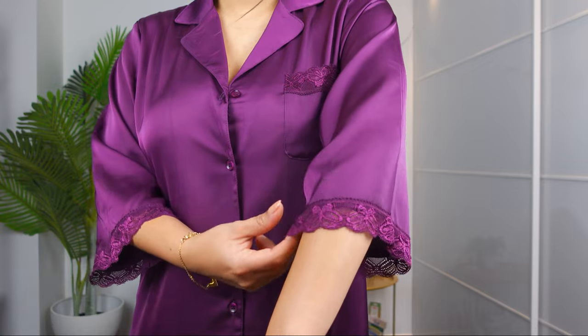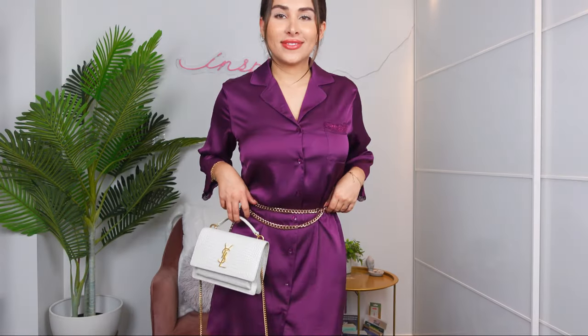This one is a little satin nightgown, but I almost feel like I could wear it out — it is so cute. It has a little pocket here and some lace detailing. I actually just threw on a chain belt and a cute little bag and I feel like I could go out like this. It gives me that silk dress vibe. I think I'm going to wear this out rather than as a nightgown. It actually looks really fancy!